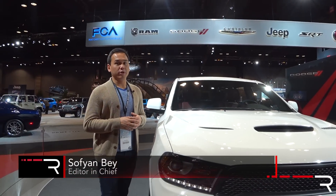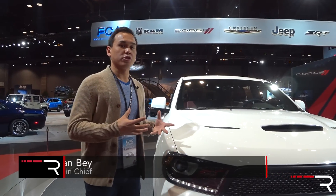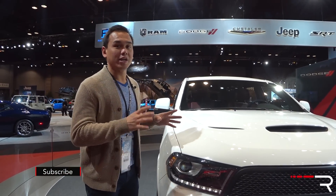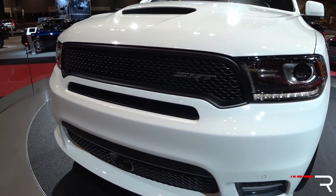Even though the current Durango debuted back in 2011, the company has done a pretty good job keeping this vehicle fresh with updates throughout the years. Now 2018 is a pretty big year for the Durango — this is the first time Dodge is offering a performance version: the Durango SRT.